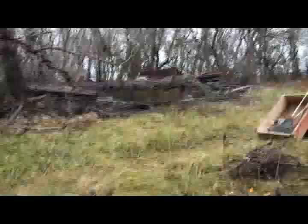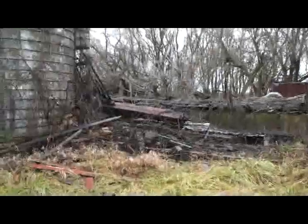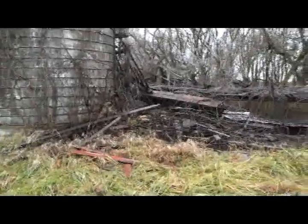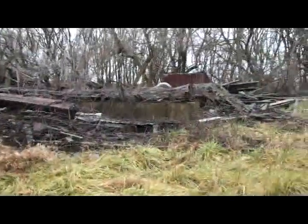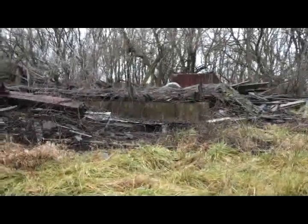Over here, this will probably be the second area that we will be working on. I am going to try to clean out this area next to the silo. This area gets full sun, with the exception of some shade perhaps from the silo.